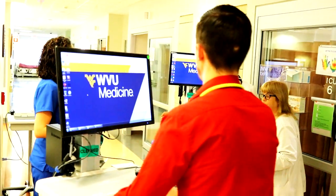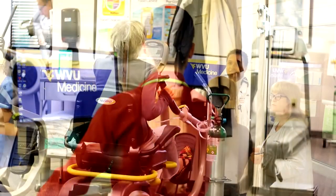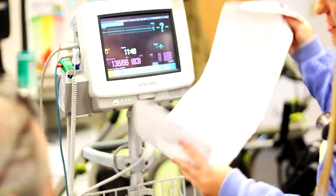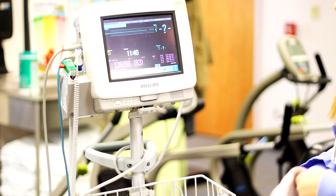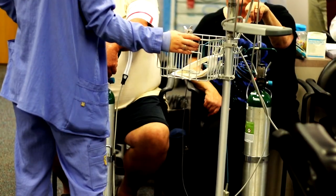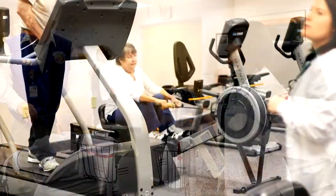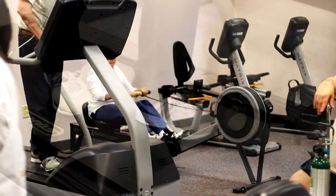We have a great pulmonary rehab center at Camden Clark where a group of trained specialists in breathing problems work with patients. We have great success — almost every person who goes through that program tells us they can breathe better, do things better, walk further, and enjoy a better quality of life.